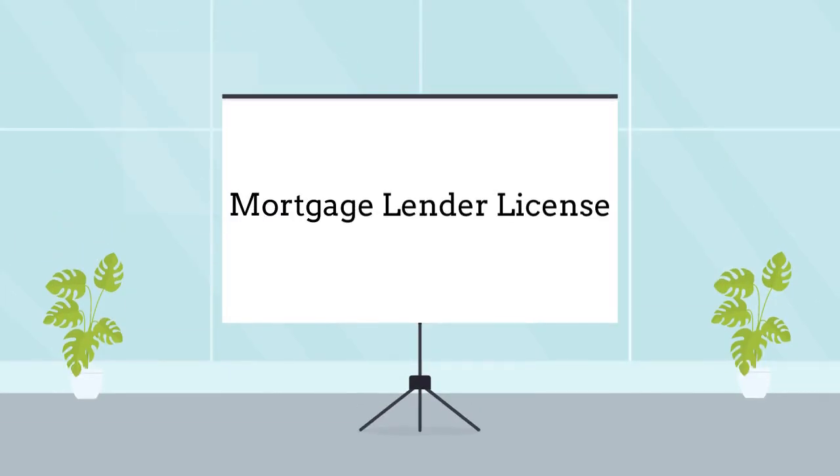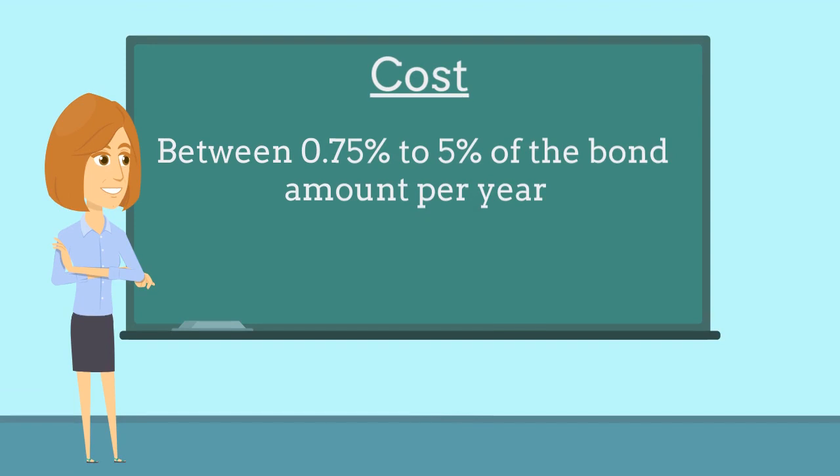Mortgage lenders are required to purchase this bond as a prerequisite to obtaining a business license. The bond costs between 0.75% to 5% of the bond amount per year, based on factors such as the lender's credit score and years of business experience.